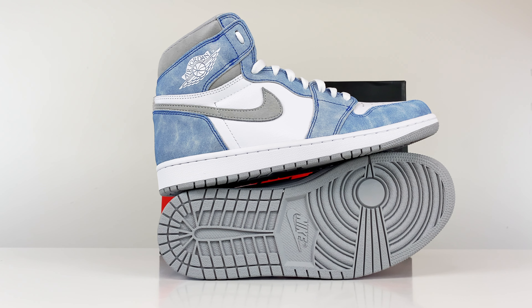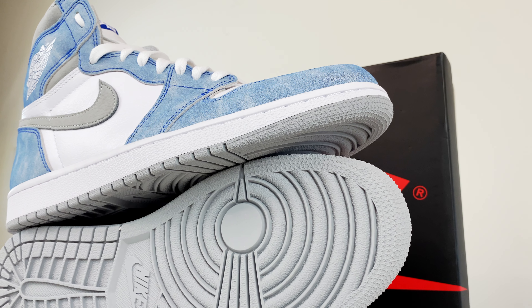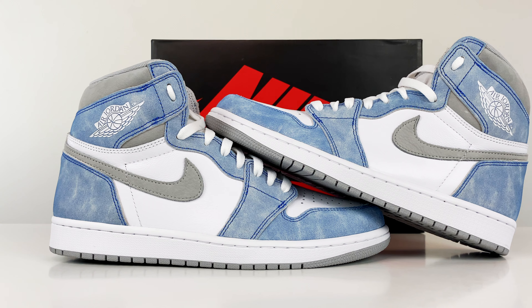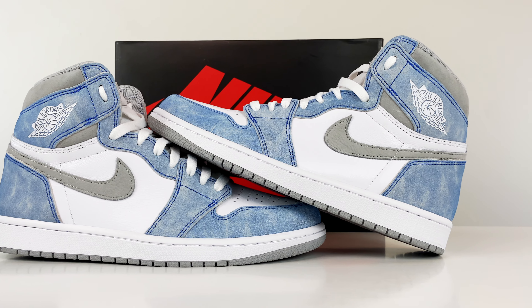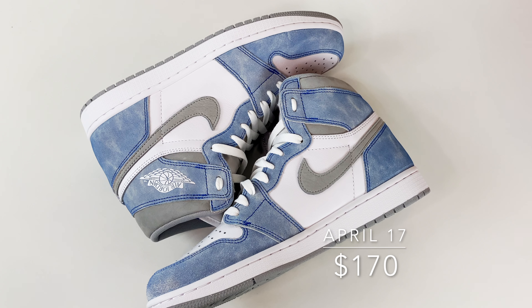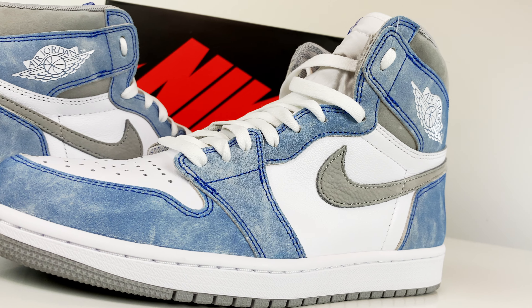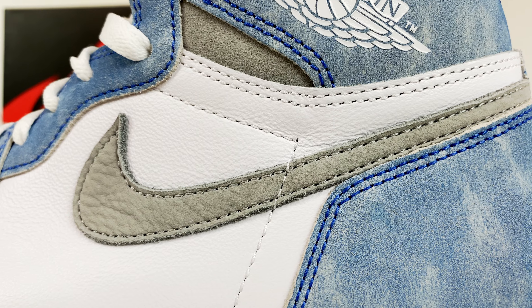Following the Jordan 1 High University Blue, the Hyper Royal colorway is easily one of the most anticipated Jordan 1 releases of 2021. With no story or origin behind the sneaker, the hype came out of nowhere. Even with a slight resemblance to the Jordan 1 High Turbo Greens, it definitely stands on its own. There's a lot of hype behind this colorway, releasing on April 17th at a retail price of $170. Out of all the blue Jordan sneakers we've been getting lately, this colorway stands out — lots of character and texture on the upper, like an aged, worn color tone.